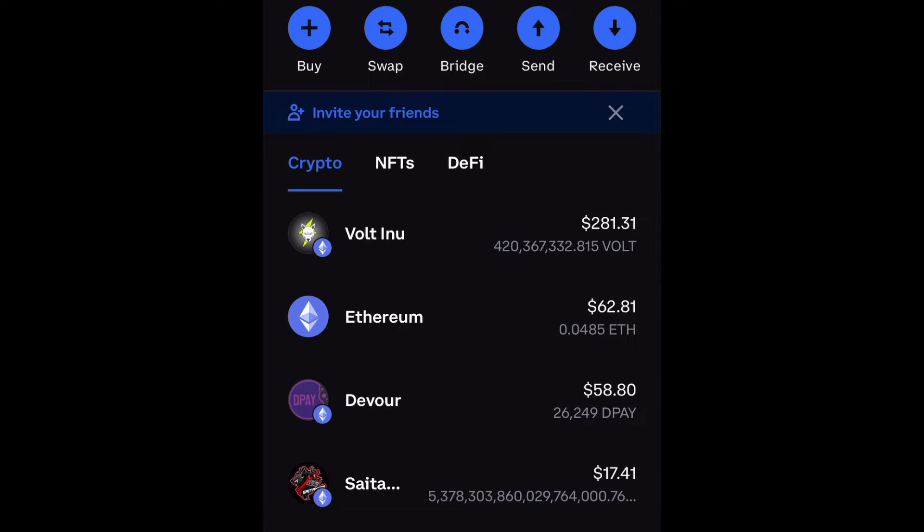Let's get straight into this video so I can show you guys how to purchase D-Pay. We're going to go ahead and buy it on Coinbase wallet using Uniswap. So go ahead and open up your wallet and then go down to the bottom where the globe is and select browser.